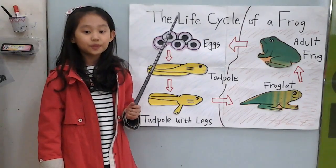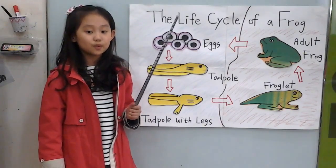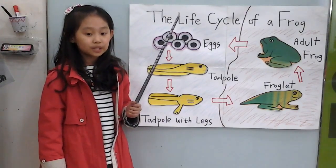Frogs live in the water. Frogs catch insects with their sticky tongue. Frogs have predators, for example, and it's a nice bird for us.